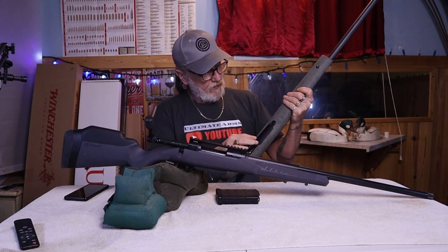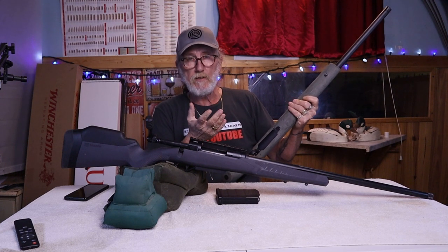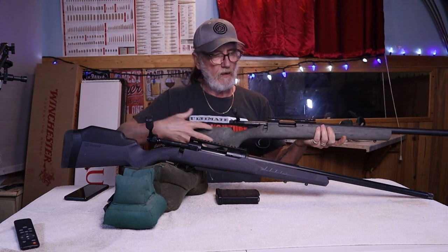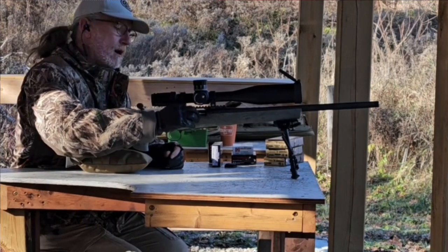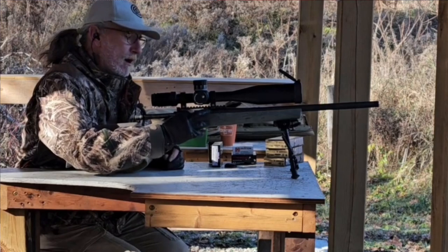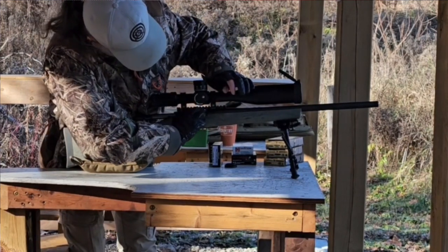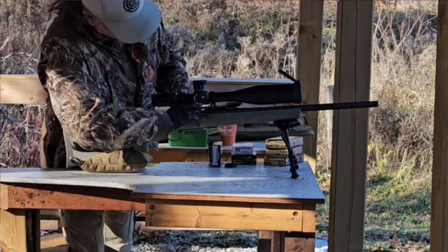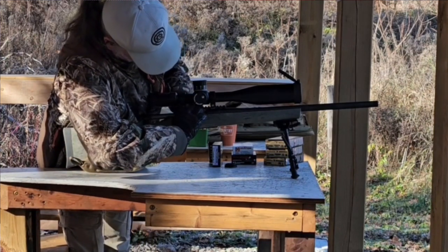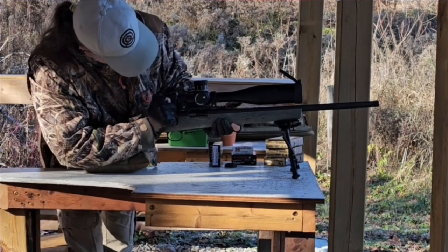Another real pain with the Remington is it only has a flush-mount internal magazine — it's not an AICS-style mag, so it's essentially a top-loading rifle. When I did load rounds in, a couple of them got jammed up and didn't go in super smoothly, seeming to catch inside. Other than that, the rifle is great.